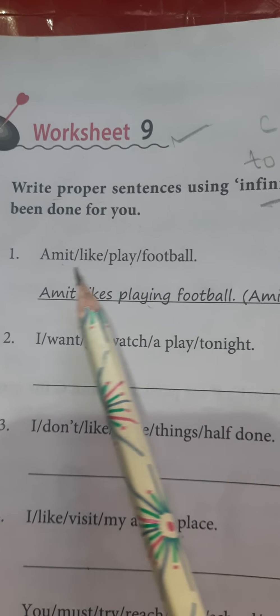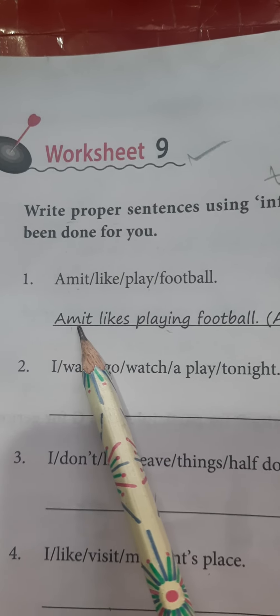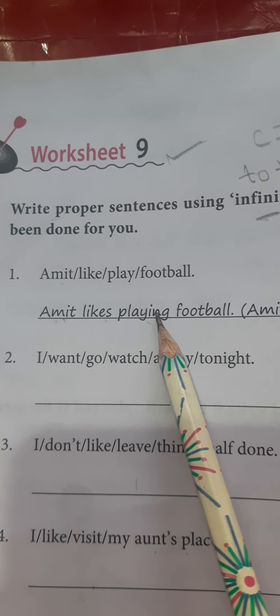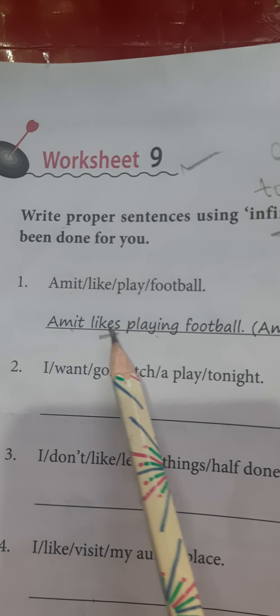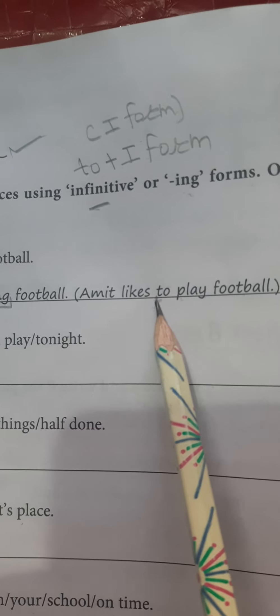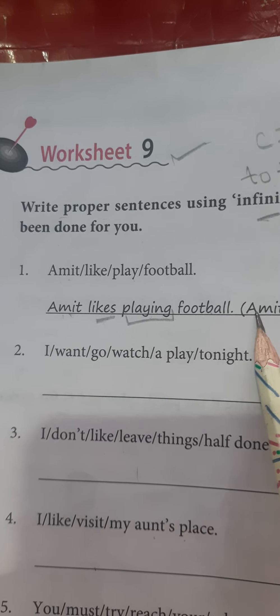The example is: Amit like play football. Here the words are given separately and we have to combine them to make a complete sentence. Amit is a singular noun, so at the place of the verb 'like,' 'likes' will come. The answer is: 'Amit likes playing football.' In bracket, we are also having 'Amit likes to play football.' So the verb 'likes' can go with both: first form + ing and 'to' + base form of the verb.